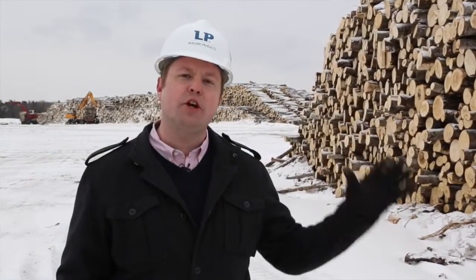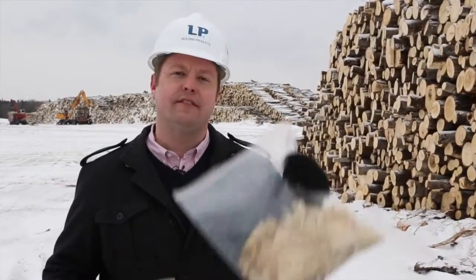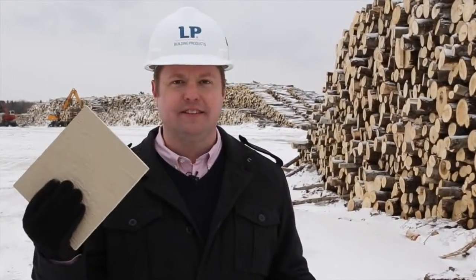Next time on Building Science, we show you how they turn this into this into this. It's an incredible process you have to see to believe. For Building Science, I'm Adam Grubb.